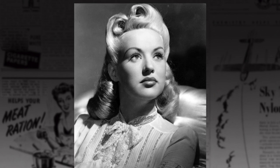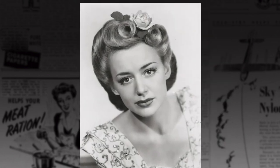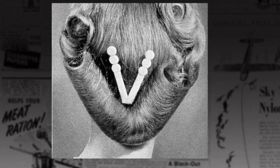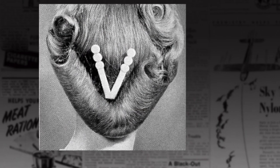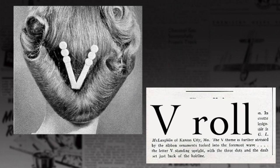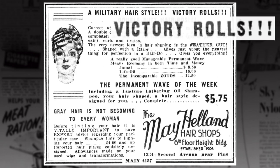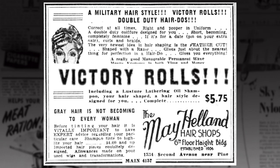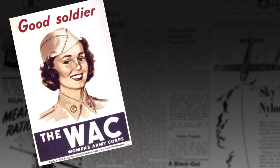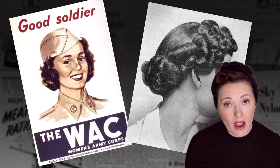Lately I have been questioning whether what we call Victory Rolls today was the same as the original Victory Roll hairstyle during World War II. I have seen some evidence that a Victory Roll may actually have been something more like this. In the article that accompanied this hairstyle, they referred to it as a 'V-roll.' And then a lovely blog follower sent me this ad from a beauty salon offering Victory Rolls and refers to it as a military hairstyle. The key element of a regulation military hairstyle was that it not hang past the collar — so what does that have to do with big rolls on your head?